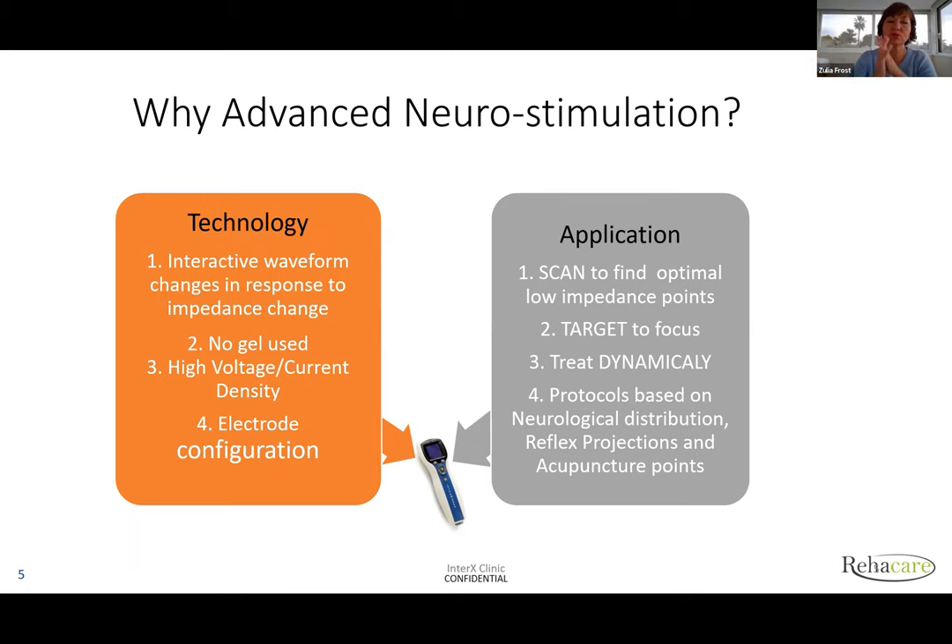Number two: it was very important to have high voltage and high current density stimulation. If stimulation is insufficient, you don't get enough response from the body. Even if you find the right sticky points, applying very gentle stimulation means the body just won't respond. So it has to be high, but also non-damaging — and that's what we achieve with InterX.